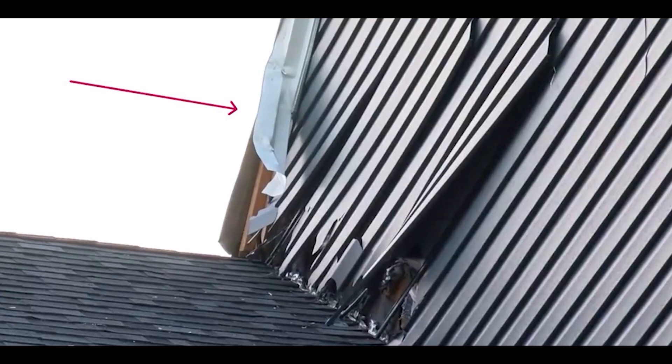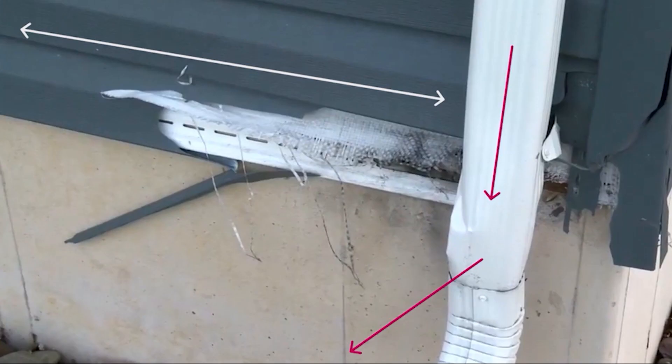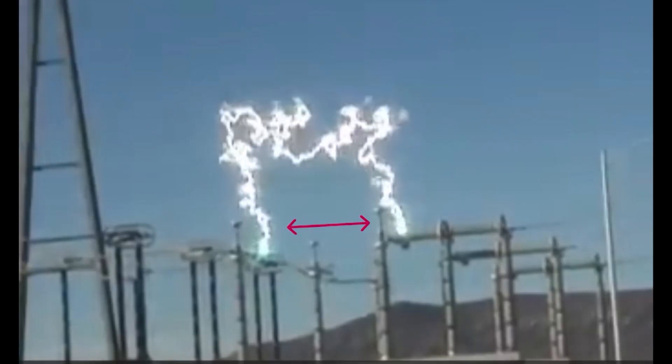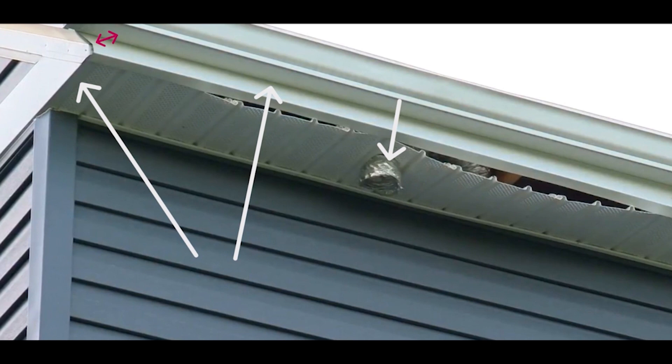My theory is that lightning hit the ridge of the roof at the aluminum flashing, traveled to the gutter system — also aluminum — and went down two different aluminum downspouts to the ground. Then it flashed over and went through the home, probably traveling across metal ductwork in the attic, including aluminum foil ductwork. You can see the bath fan ductwork cover was blown off at the eave — that's also aluminum. It probably traveled back to the bath fan and went through the electrical system, frying all the switches and outlets in the house.